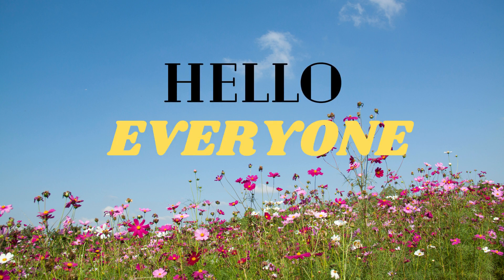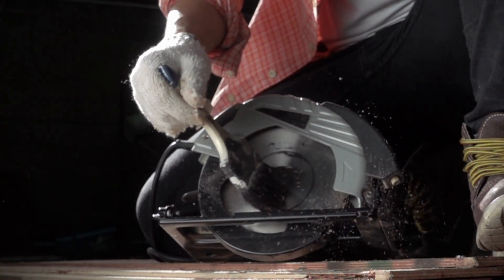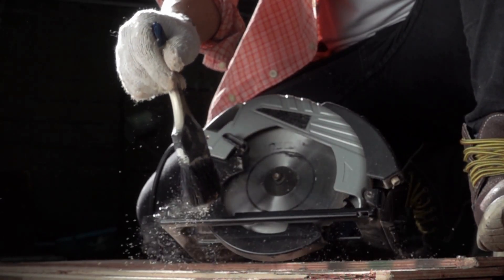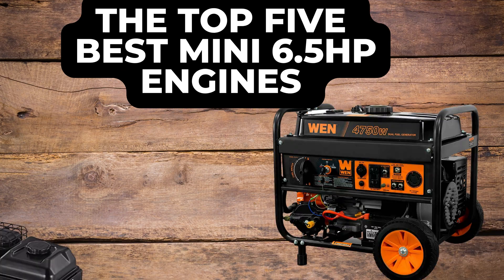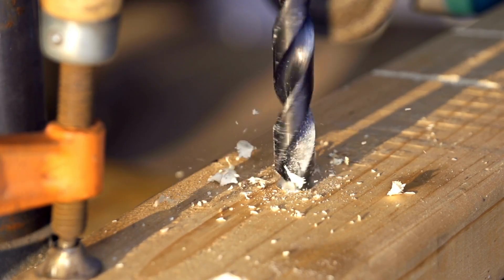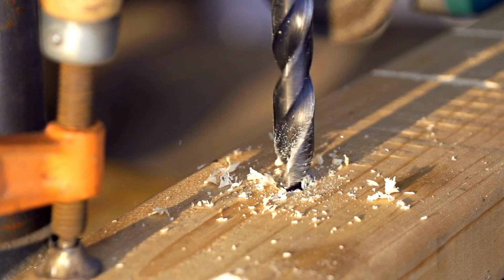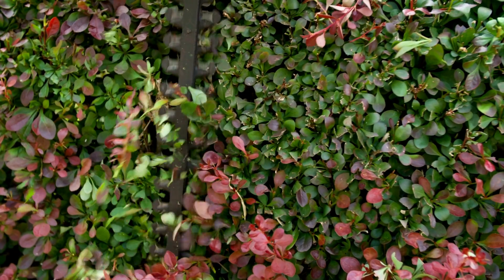Hello everyone, and welcome back to our channel where we bring you the latest and greatest in the world of power tools and outdoor equipment. Today, we're going to be talking about the top 5 best mini 6.5 horsepower engines in the market. Whether you're a DIY enthusiast, a professional contractor, or simply in need of a reliable power source for your outdoor equipment, you won't want to miss this video.